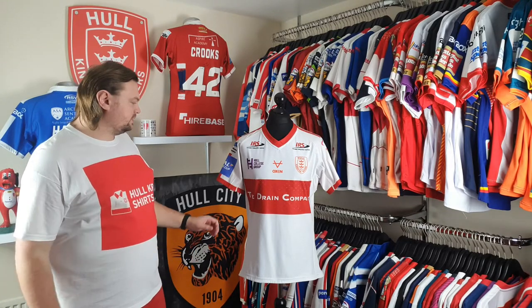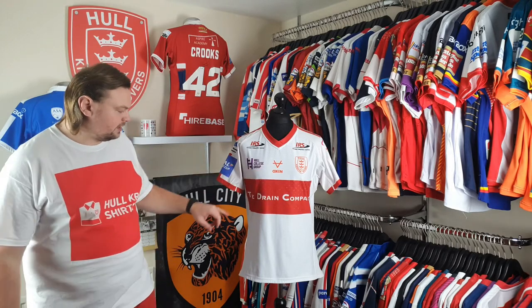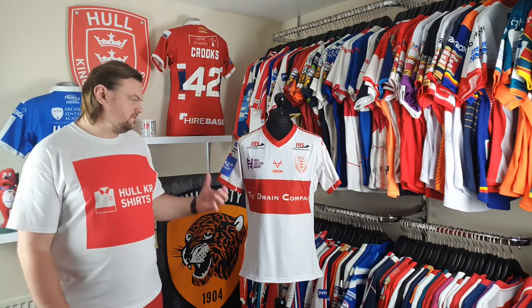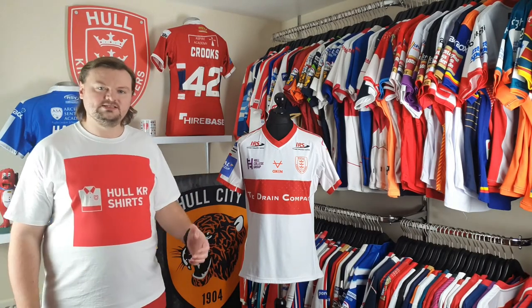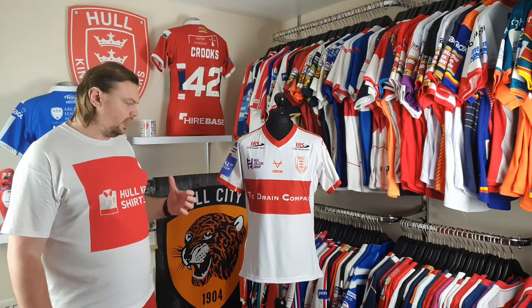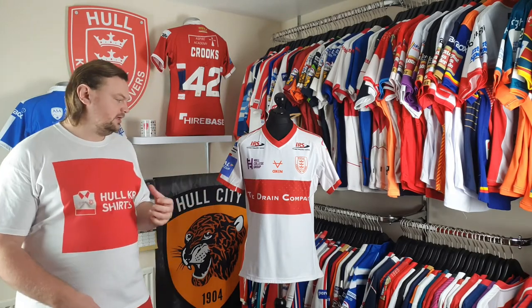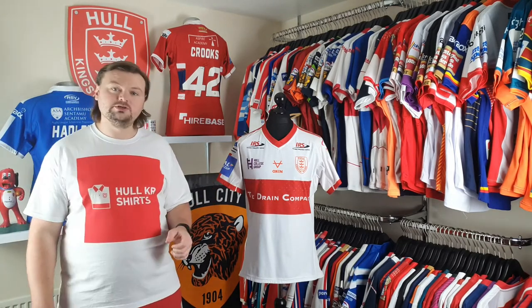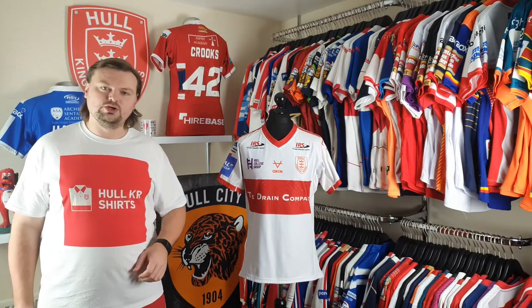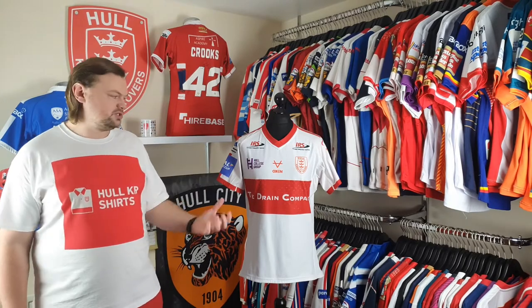The 2020 home shirt was made by Oxen and we had the Drain Company sponsor appearing across the front. This was the first 2020 home shirt I had added into my collection and I'm really excited by it. It's got so many little quirks and a few little stories about it, and I've also been able to photo match it to a known game. All of these little nuances make this shirt very special.